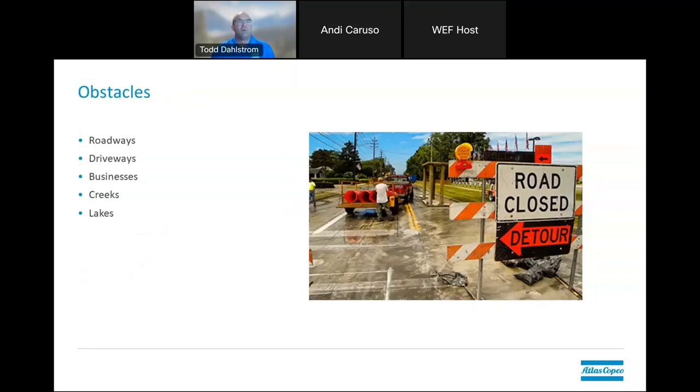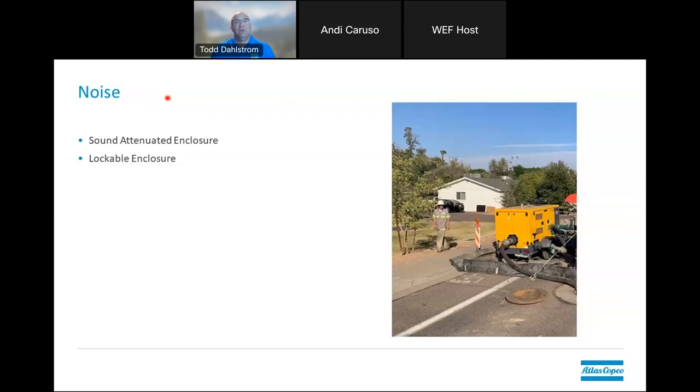There are many different obstacles to consider — probably more than can be listed here — including different roadways you need to cross, driveways, businesses, creeks, and lakes. Environmental concerns as well as disruption to the public should all be considered when coming up with a bypass plan. Noise is something to consider more and more as bypasses are needed for rehab projects in heavily populated areas where controlling noise is a big part of the project. You might also be in an area where things need to be lockable so people aren't coming in — whether it's theft, damage, or someone just shutting off the pump because of the noise. These are all advantages of having a sound-attenuated unit.